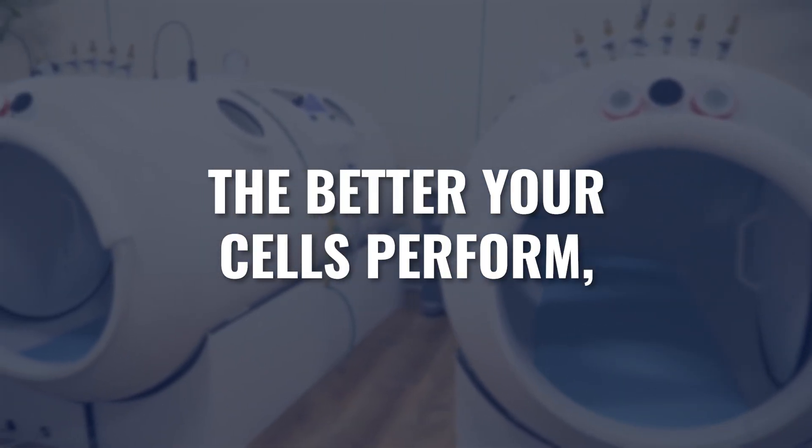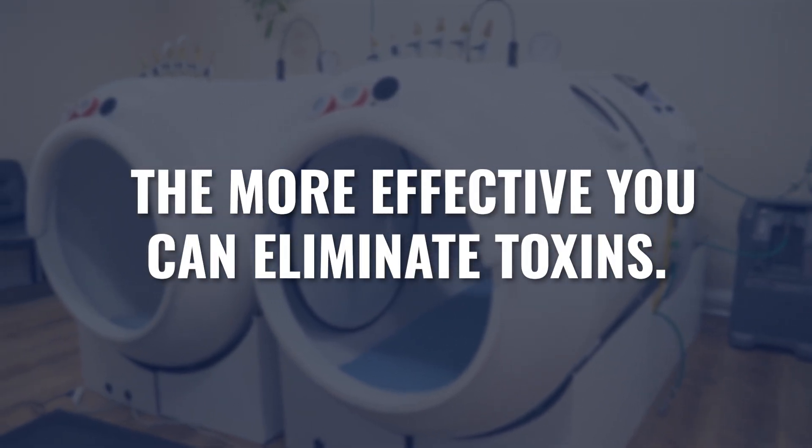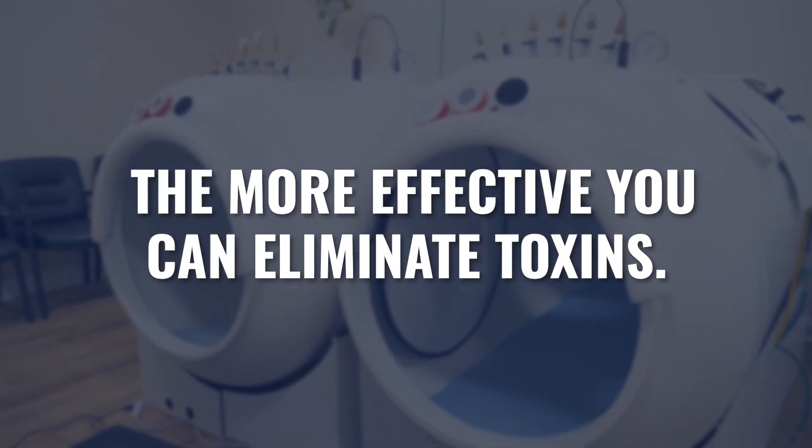For many people, the hang-up in the detoxification process is the elimination pathways. Our liver, our kidneys, our intestines, and our skin all play major roles in the elimination of toxins. So the higher level of performance that we can get out of those different cell types, the more effectively you will be able to eliminate whatever toxin you're trying to get rid of.